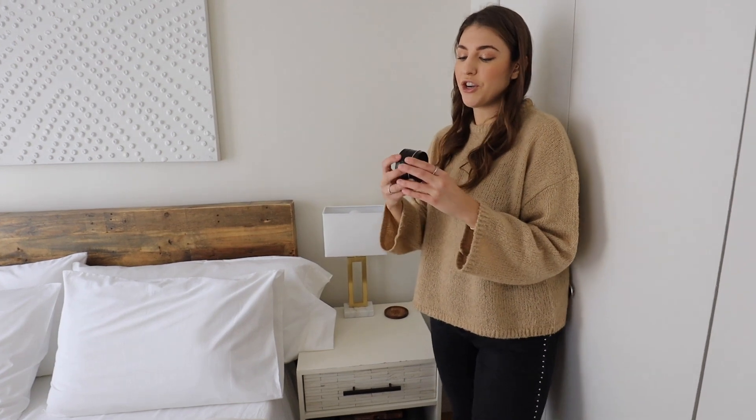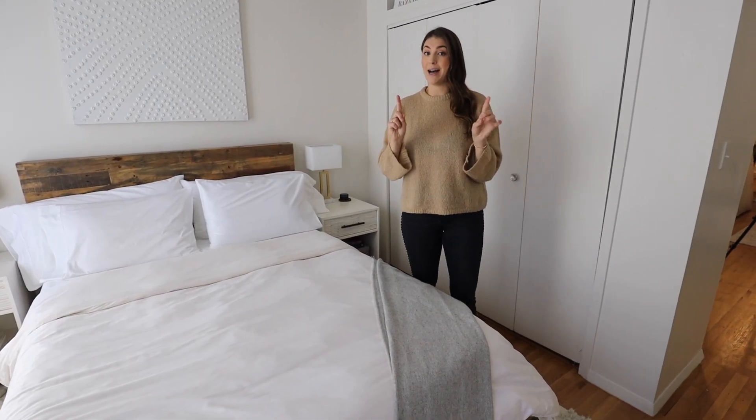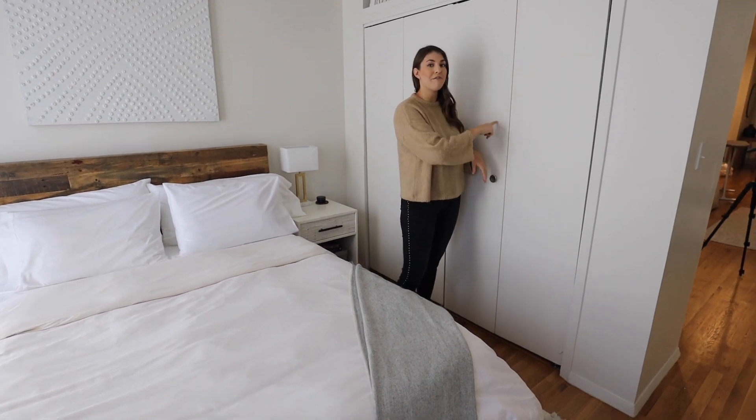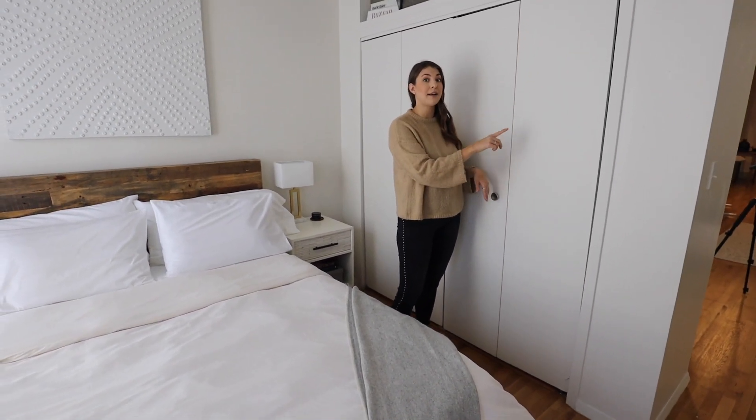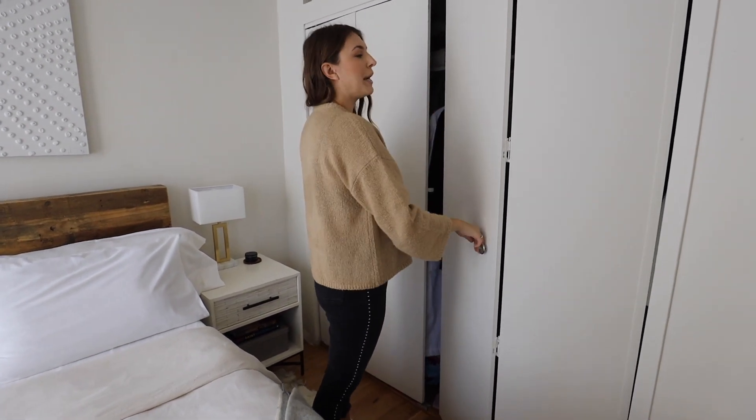These lamps are from Target — the base and the rectangle lampshade. I have this candle on the nightstand from the Edition Hotel New York; they have the most amazing hotel scents. A big selling point to the apartment was the closet storage. Not only does the apartment have one of these, there are also two more of this size in the front. This one isn't organized yet, so I'm just showing you how big it is.